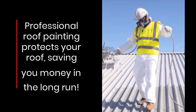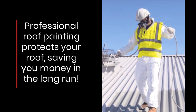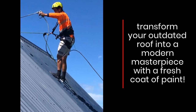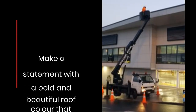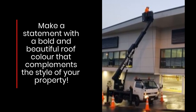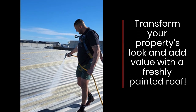Professional roof painting protects your roof, saving you money in the long run. Transform your outdated roof into a modern masterpiece with a fresh coat of paint. Make a statement with a bold and beautiful roof color that complements the style of your property. Transform your property's look and add value with a freshly painted roof.